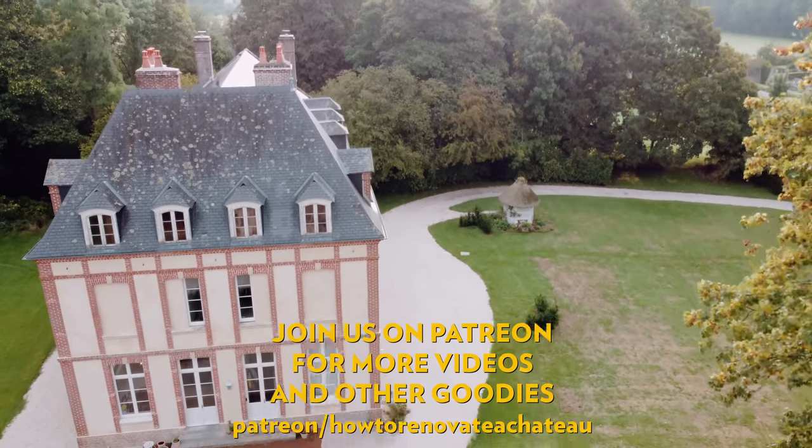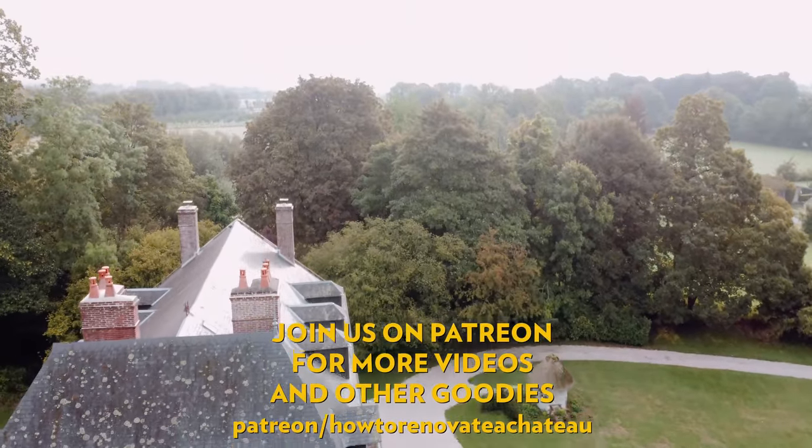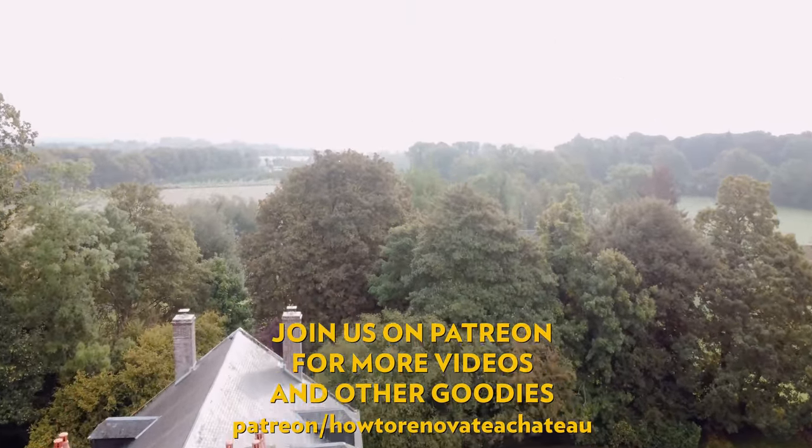If you enjoyed this episode, don't forget to subscribe and hit the like button. For exclusive videos and behind the scenes updates, have a look at our Patreon page. Thank you so much for watching.